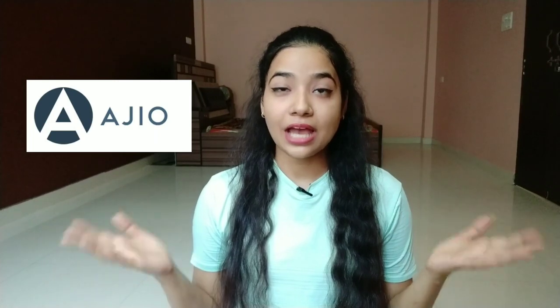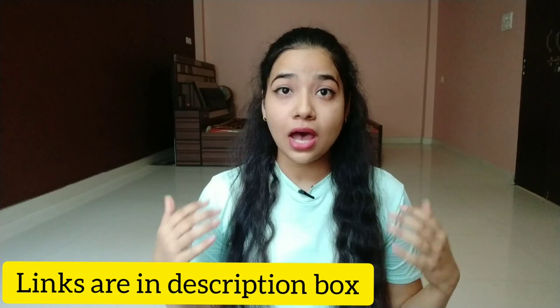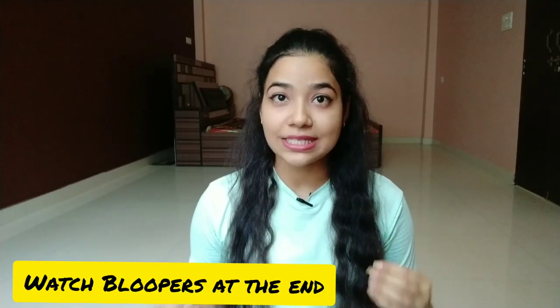Hey guys, welcome or welcome back to my channel Stay Happy Forever. In today's video I will be sharing my top favorite bottom wear from RJO. RJO is a very good shopping app which is almost always on sale, where you can buy at affordable prices. If you shop above a certain price limit, you can get an additional discount. I have purchased these 6 tights and gym wear which I will show you in detail.